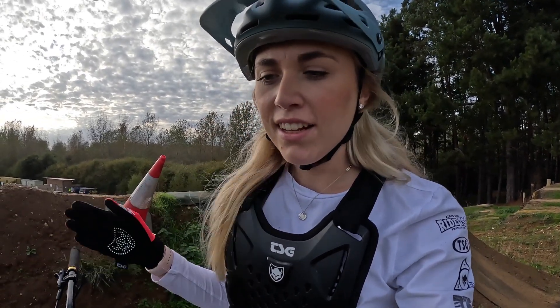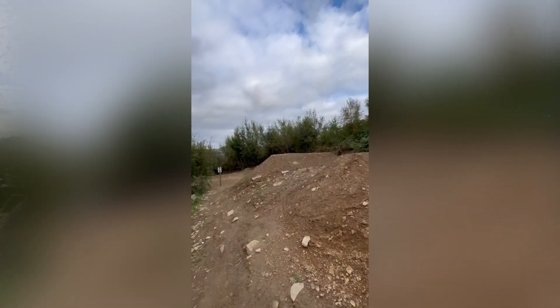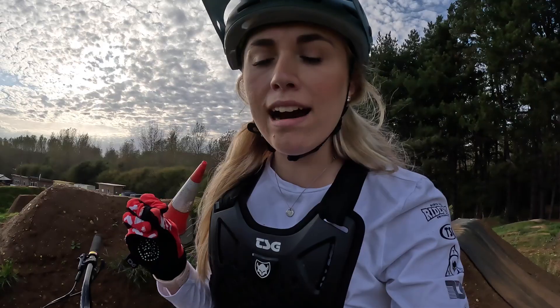Hello everyone and welcome back to my channel. You might have seen recently that I have been hitting a lot of gap jumps and bigger jumps, and I wanted to make this video today to explain how I've all of a sudden just gotten over the fear of riding gap jumps.